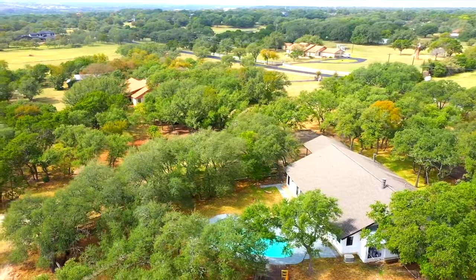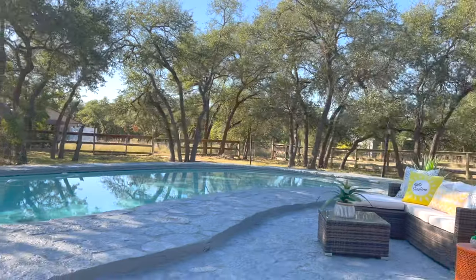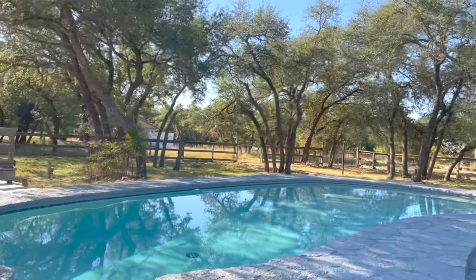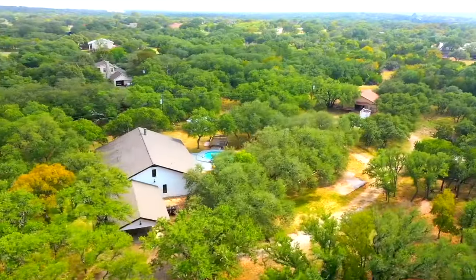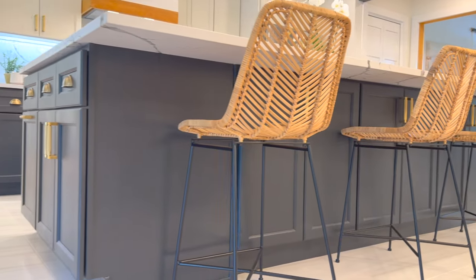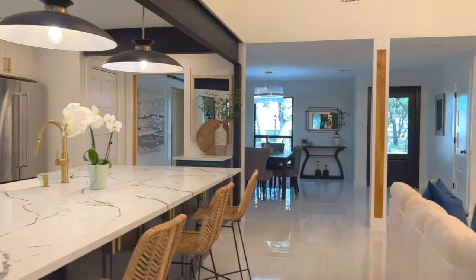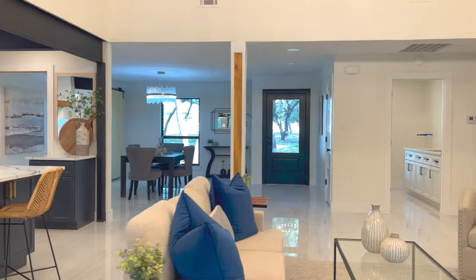Can we talk about the fact that we're on almost 3.4 acres? While you're cooking, you get to stare at your pool, your barn in the distance, and the beautiful oaks scattered throughout. One more thing to note about this beautiful kitchen is all of the storage — all around the large island, the pantry, and you even have the bar area. Who doesn't want a bar area in their living room?